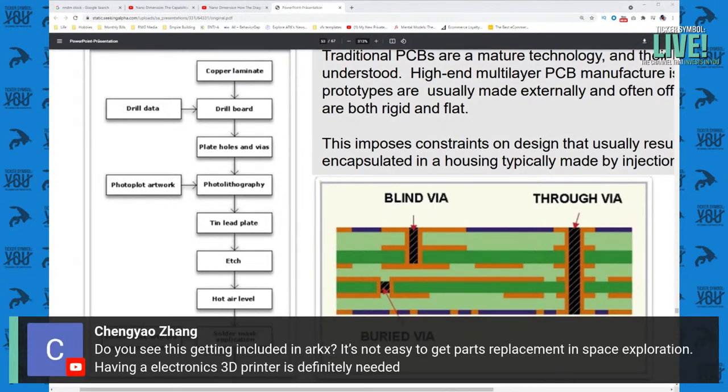Do I see this getting included in ARKX? It's not easy to get parts replacement in space exploration, and having an electronics 3D printer is definitely needed. I agree with this a ton — I'm really not sure why NNDM is not currently in ARKX. I think it's definitely a no-brainer, and my guess is it's going to be in eventually as that starts making more sense for the space. Maybe it has more to do with Nano Dimension as a company specifically, and less to do with the idea of 3D printing electric circuit boards — maybe there's something specific about NNDM why that company wasn't included in ARKX.